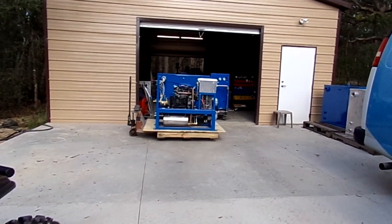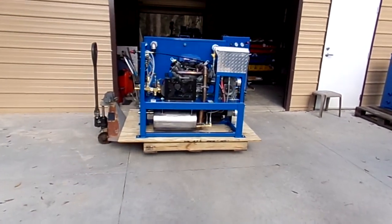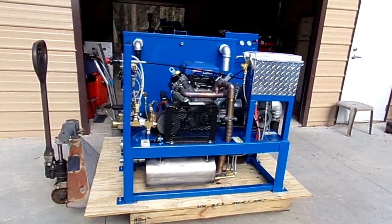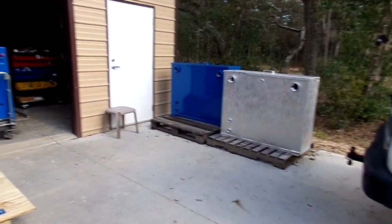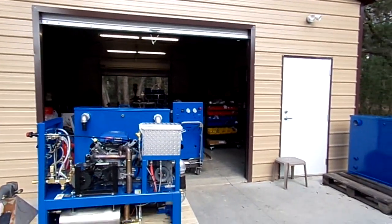We've done a couple of installs last week — some 47XLs and a 47XL combo. This unit is going out to Nantucket, Massachusetts. We haven't fully palletized it yet, but it will be ready to ship on Tuesday. As you can see, we have our 100-gallon tanks. We've been very, very busy, and this is November of 2023.